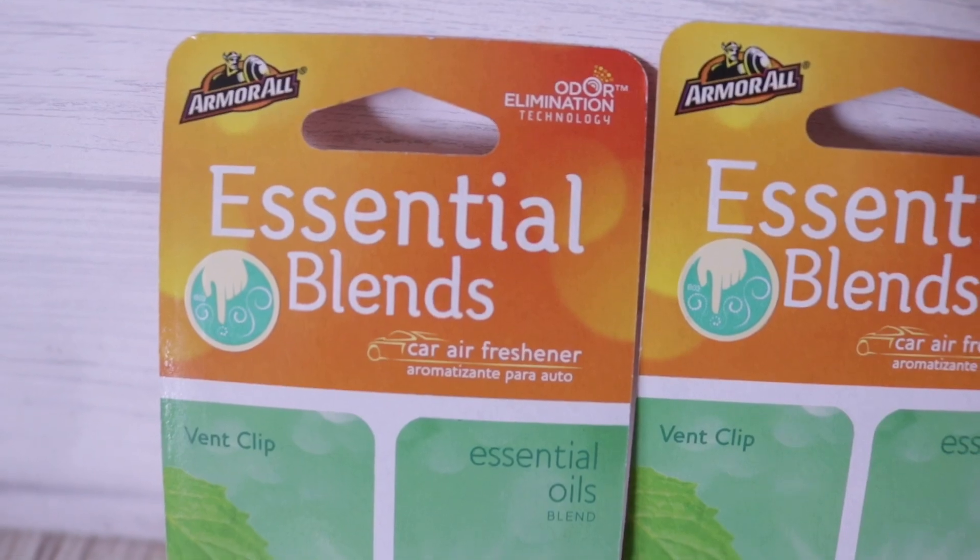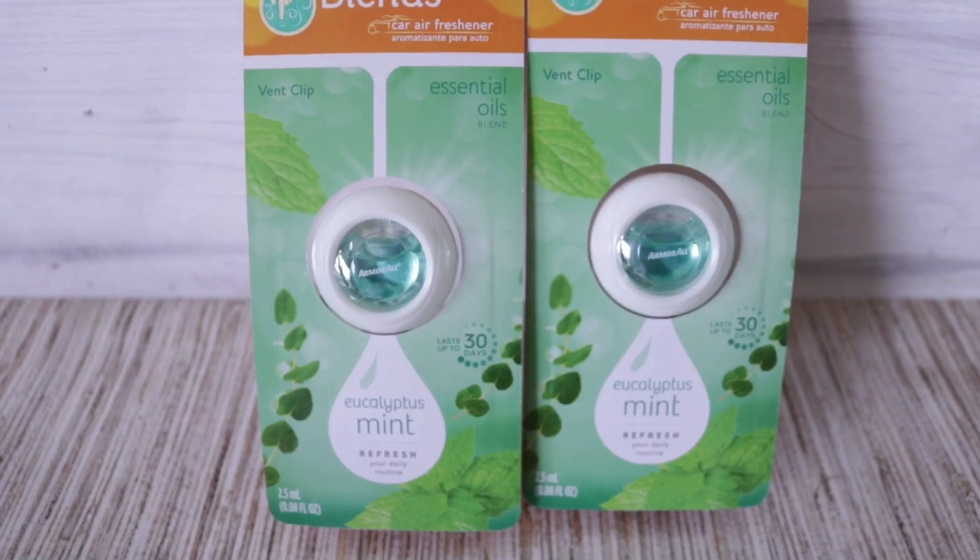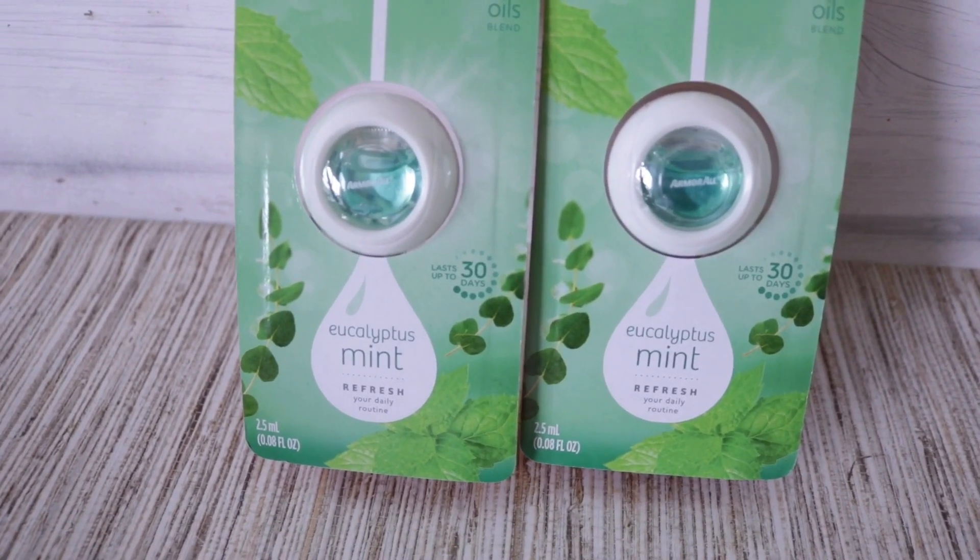I thought this was really cool — and I hope, since it's name brand, that it actually works. It's the Essential Oil Armor All Car Vent Clip. I've purchased a ton of vent clips from Dollar Tree and they've been duds — even the cute ones with the little Hawaiian flowers smelled like nothing. So when I saw this was Armor All I got really excited, figuring name brand might mean it works. We'll try it out and see.